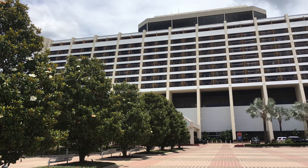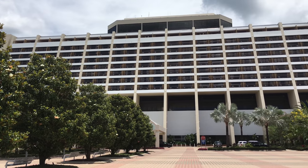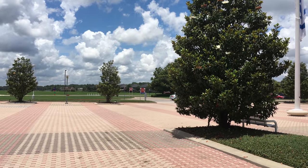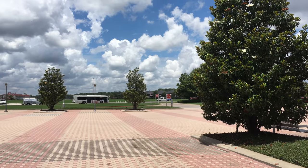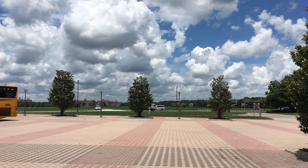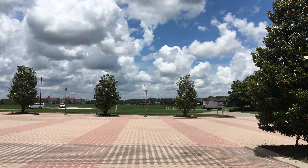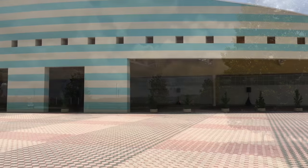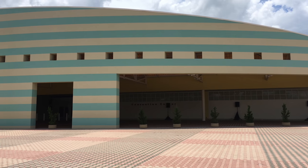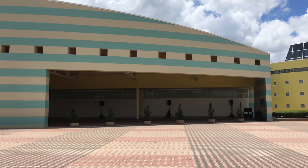The Contemporary Resort was actually open when Walt Disney World opened in 1971. It was the Contemporary and the Polynesian — those were the two resorts available when Walt Disney World opened in 1971. The Contemporary Resort also has a convention center, and it opened in 1991.